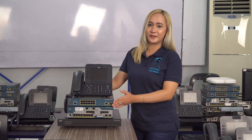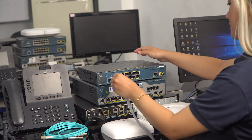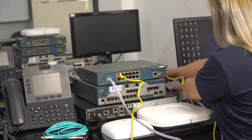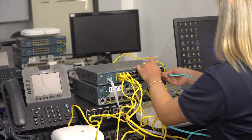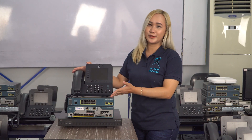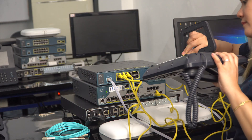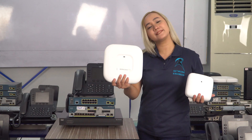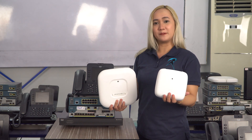And of course, we have our Cisco Catalyst 3560 Layer 3 switch. And we have our Cisco 8945 Video IP phones. And lastly, we have our Cisco Aironet 2700 series access point, and also our 1815i Mobility Express.